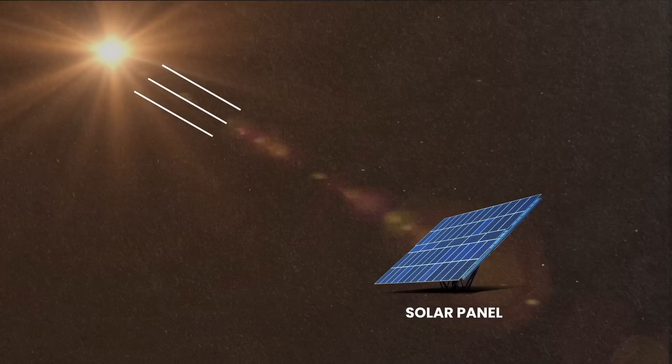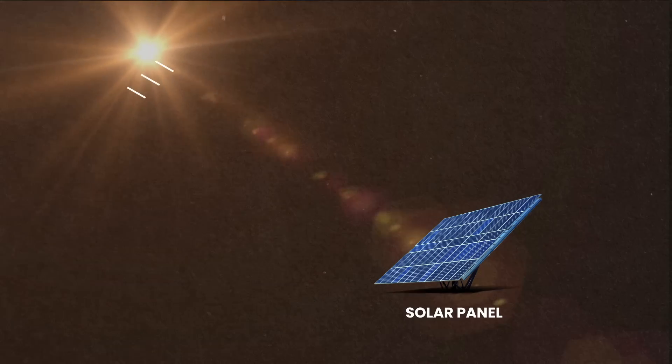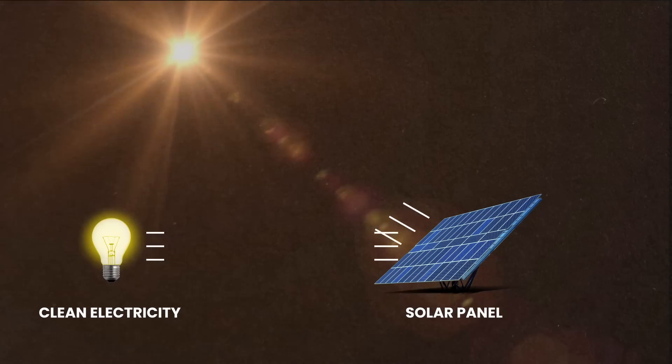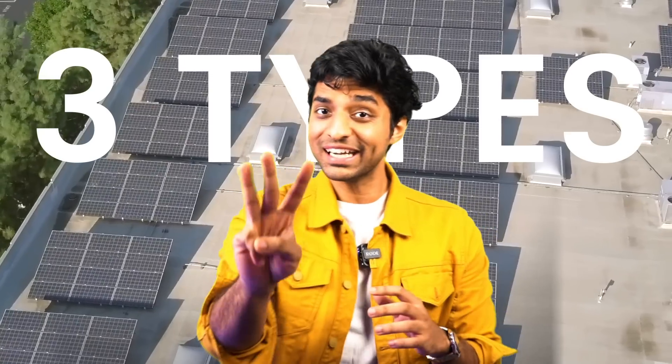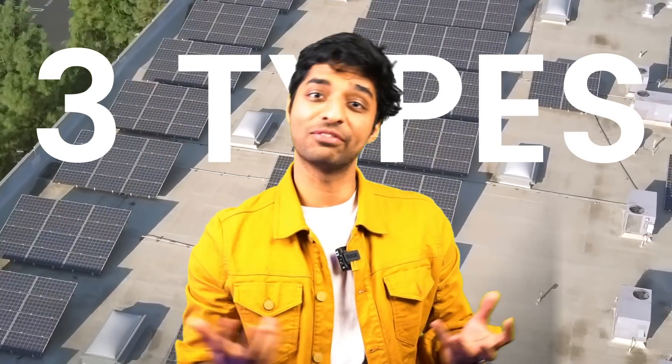But how do you produce electricity by yourself? That's where the sun comes to your rescue. The solution to your expensive electricity problem lies in the installation of a rooftop solar system. Just to recap, a solar panel harnesses the radiation we receive from the sun and converts it into clean electricity. It's like a plant, but unlike a selfish plant, it doesn't use sunlight for its own food. Now, there are three types of rooftop solar systems available in the market.